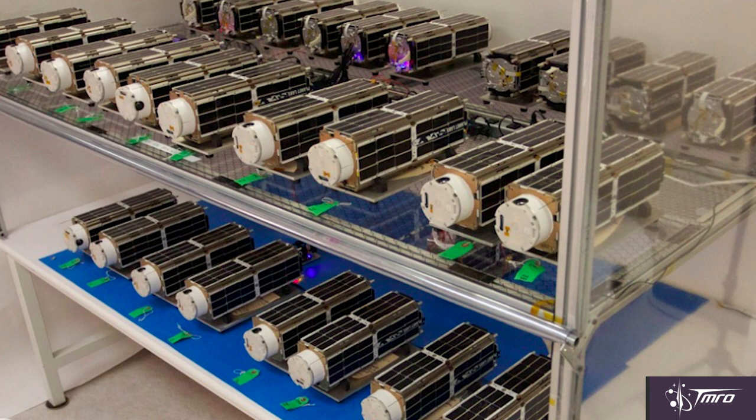Planet Labs' purpose for all of these CubeSats — they eventually want to have about 131 of them in orbit at the same time — is to have frequently updated, good resolution images of the Earth for all of the purposes of Earth imaging: mapping, agriculture, natural resources, weather forecasting, etc. At least for the launch of SpaceX's CRS-6, everything was successful in getting the Dragon into orbit, and it's on its way to the International Space Station right now.